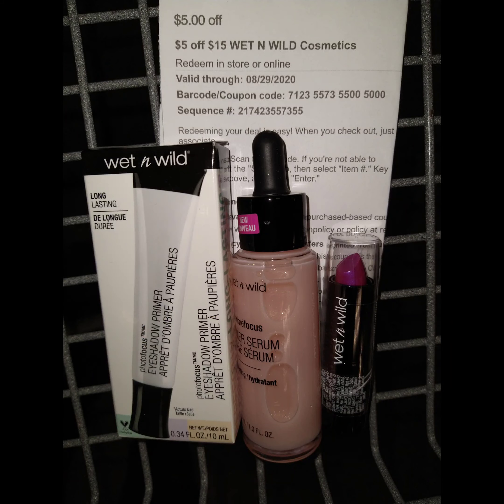The next deal I want to show you is on the Wet n' Wild. I bought one primer, one eye primer, one face primer, and one lipstick. That added up to $15.98. I had a $5 off of $15, bringing it down to $10.98. But I got back $7, making it $2.98, which works out to $0.99 each.